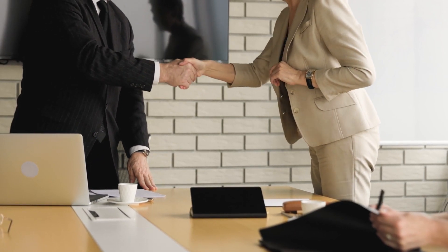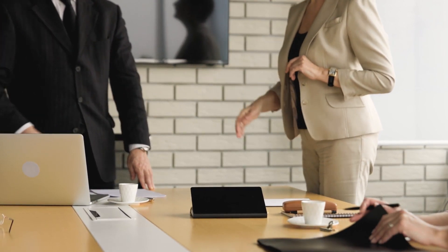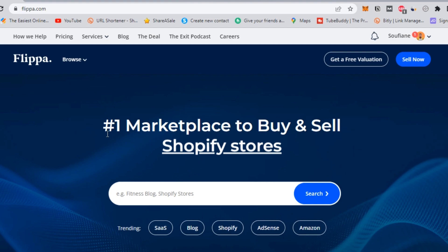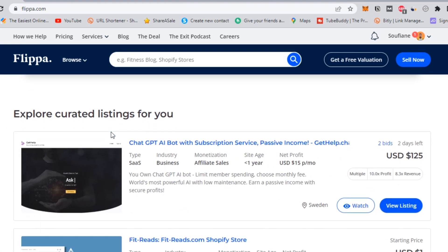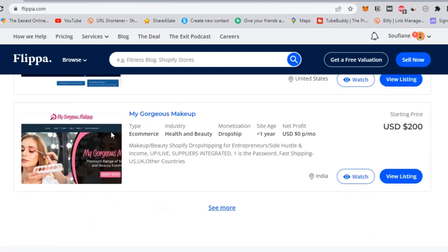Here are the steps to follow if you want to buy a website using escrow.com. Step 1: find the website you want to buy and negotiate the terms of the sale with the seller. There are many platforms where you can buy websites online. The most recommended one is Flippa — the largest marketplace to buy and sell online businesses, websites, and digital assets.